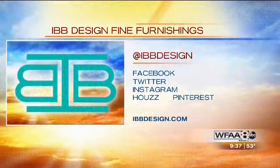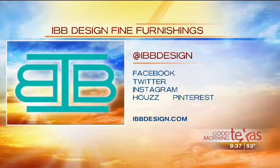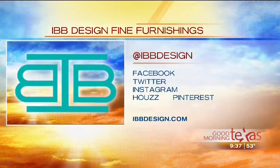For a daily dose of design inspiration, you're going to want to get a copy of our quarterly magazine, IBB at Home. You can pick up a free copy at our store, IBB Design Fine Furnishings, or sign up for a subscription at ibbathome.com. Remember to follow IBB Design Fine Furnishings on Facebook, Twitter, Instagram, Houzz, and Pinterest at IBB Design. You can also find more at ibbdesign.com.